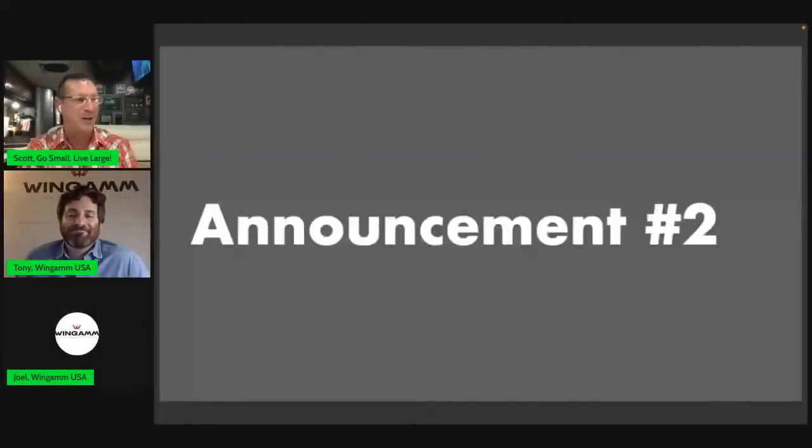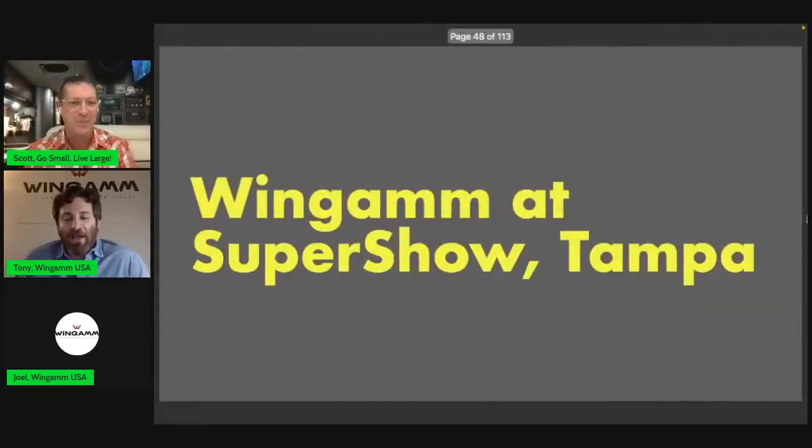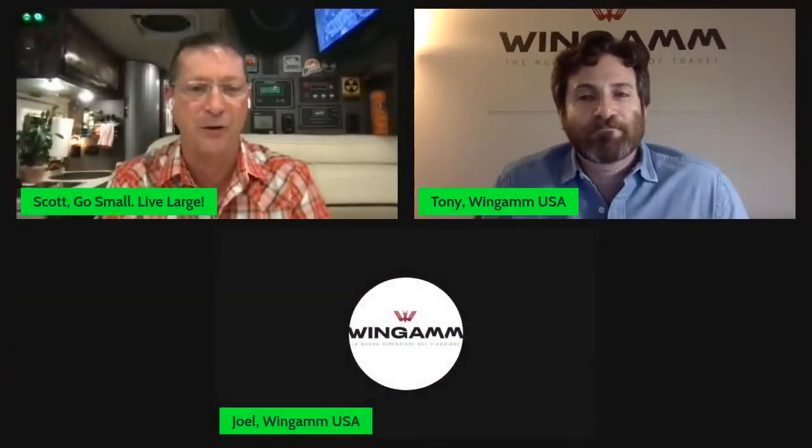Announcement number two: Wingham is returning to the RV Super Show in Tampa in January 2023. They had so many people ask them to come back after the last show, it was a no-brainer. Note: the model in Tampa will be the European model built on the Fiat Ducato chassis — the same as last year — since the US models won't arrive until spring.